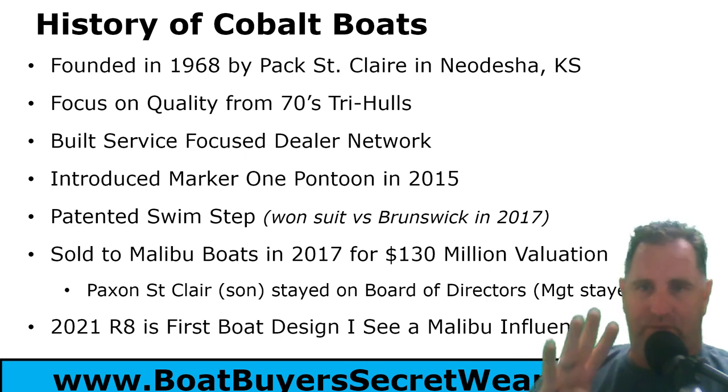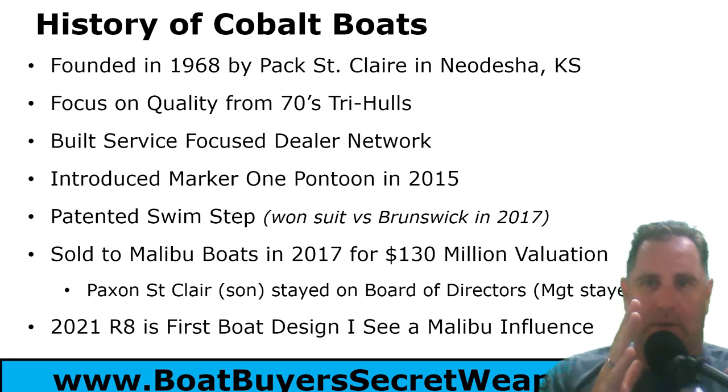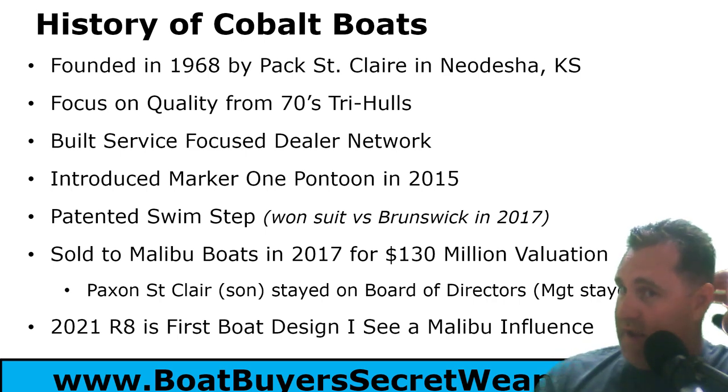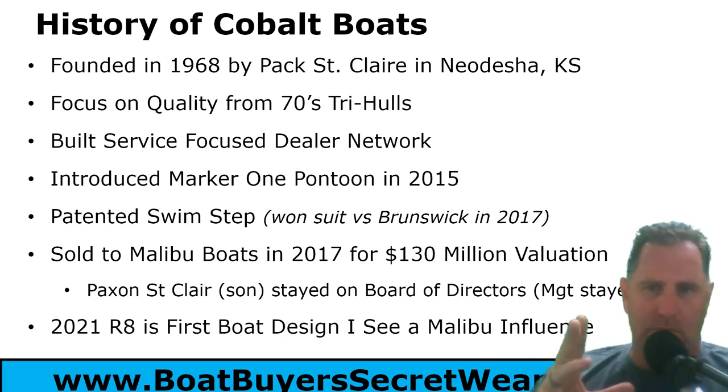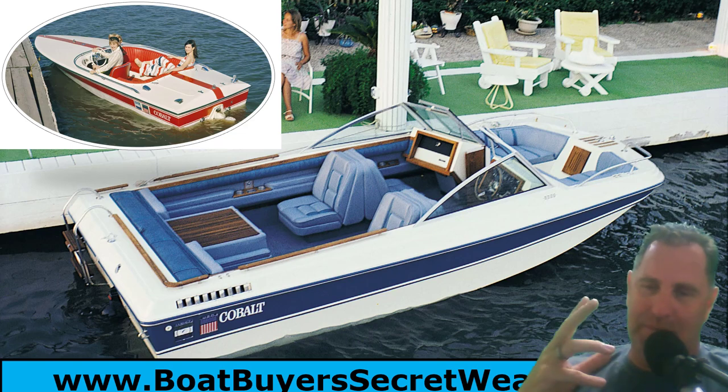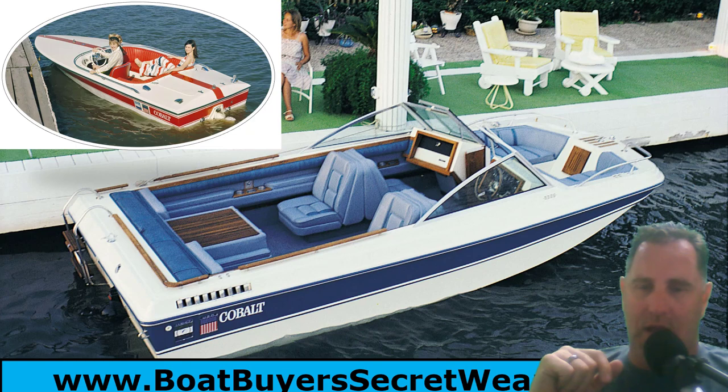In 2021, four years after the Malibu acquisition, I saw the first boat design that made me think: hmm, interesting. The new R8 — the bow is a little more compressed and stubbier, the cleats are squared off. They're not the sleek, classy lines I expect from Cobalt. It's the first time I've seen design changes where I felt maybe Malibu was getting their fingers in the planning stages.